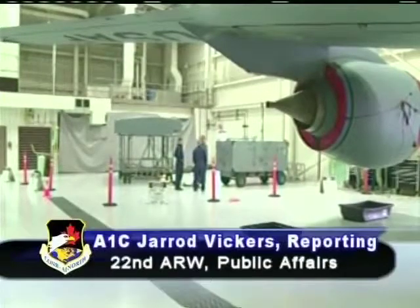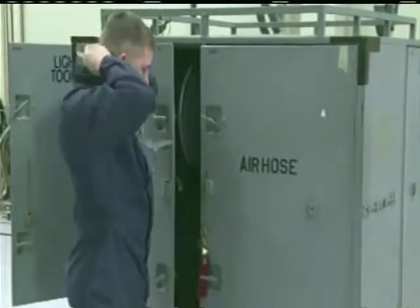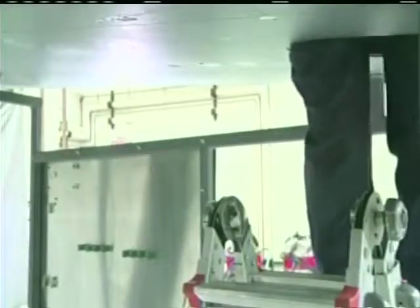The tools are out and the coveralls are on — it's time to get to work. The fuel system repair section at McConnell Air Force Base, Kansas, often find themselves in tight quarters where nobody can see or hear you.